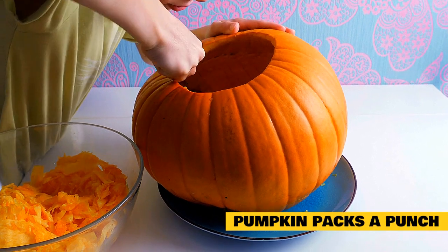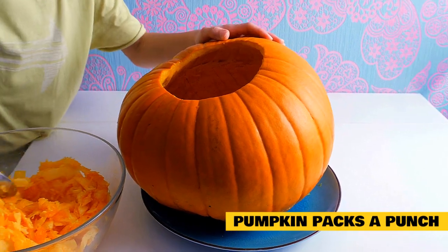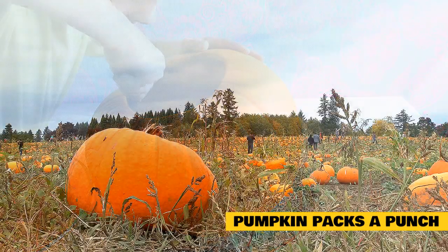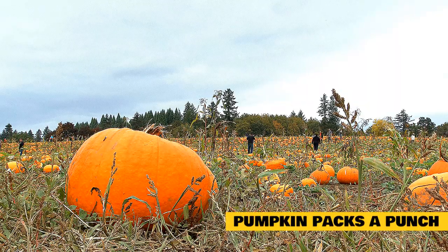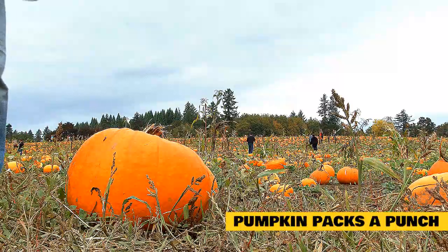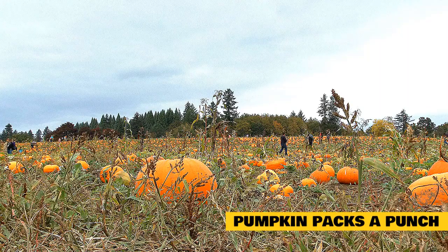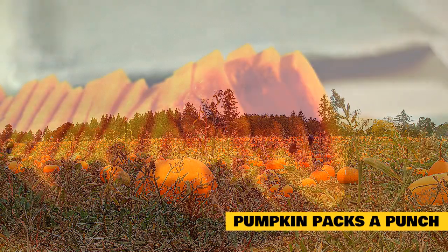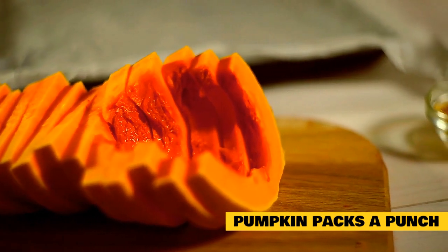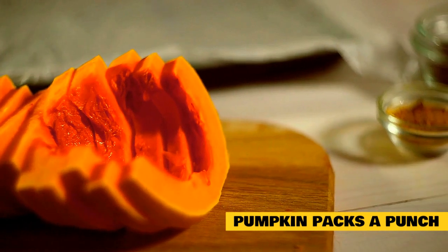Pumpkin packs a punch. Don't think that feeding pumpkin to your cat is just filling him with empty calories. In fact, pumpkin provides many healthy nutrients — vitamins A, C, and E, as well as calcium, iron, lutein, and beta-carotene. These nutrients are essential for healthy immune function, eyes, skin and coat, and are rich in antioxidants. While a high-quality cat food will provide all of these, those feeding their cats a raw or homemade diet may want to consider adding pumpkin as a source of these essential nutrients.